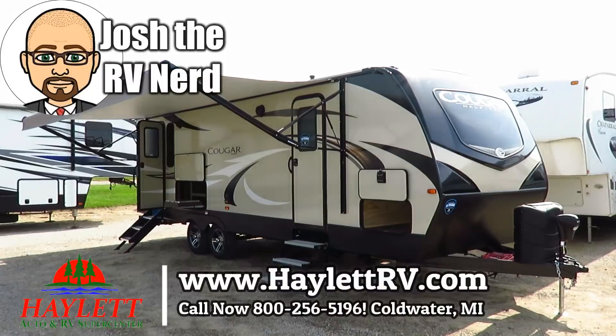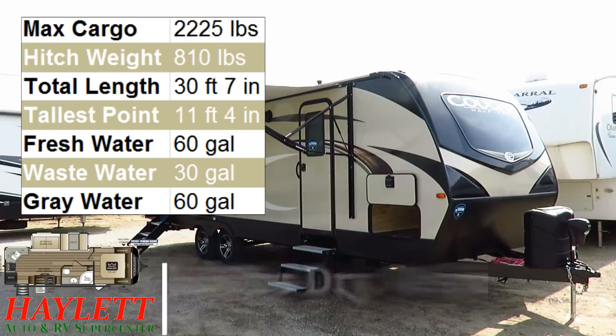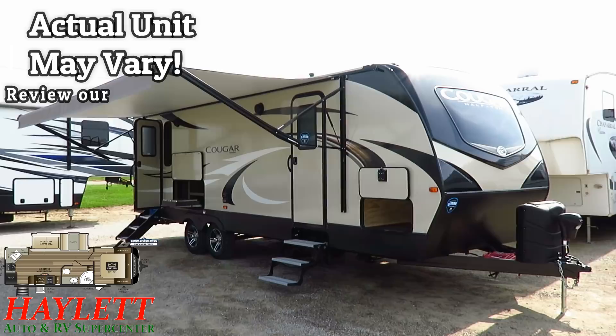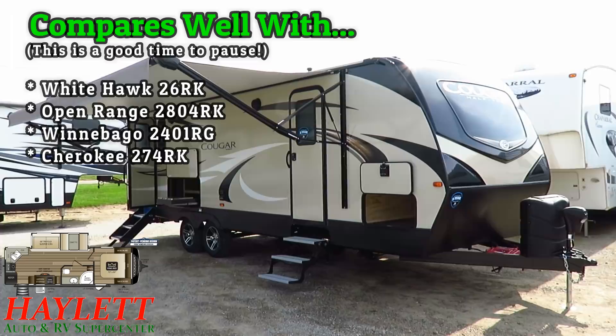6,500, 20-pound Cougar 26RKS here at Haylitt RV of Coldwater, Michigan. This falls comfortably within the half-ton towable segment, but what's nice is it looks like a lot of lighter-weight RVs. The best way I can describe one of these is lightweight plus, because what it brings to the table are a lot of big RV features in a smaller RV segment.